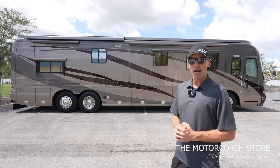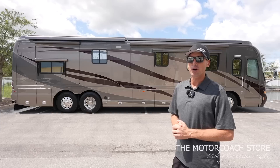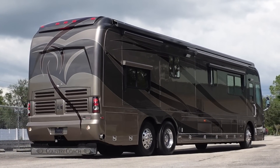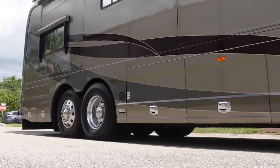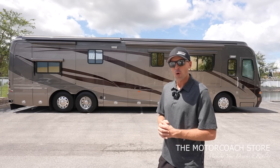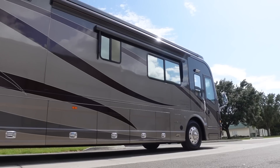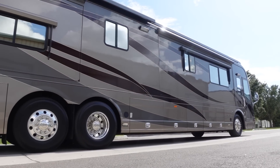Fortunately there are still a lot of resources to get this coach serviced. Today we're here at the Motor Coach Store in Bradenton, Florida, where this coach is undergoing an extensive PDI and detail process — they have several trained technicians able to work on it. There are also good resources in the Pacific Northwest between Premier RV of Oregon and Oregon Motor Coach Center, where a lot of former Country Coach employees work and service these coaches. Now let's take a quick look at the basement bays.